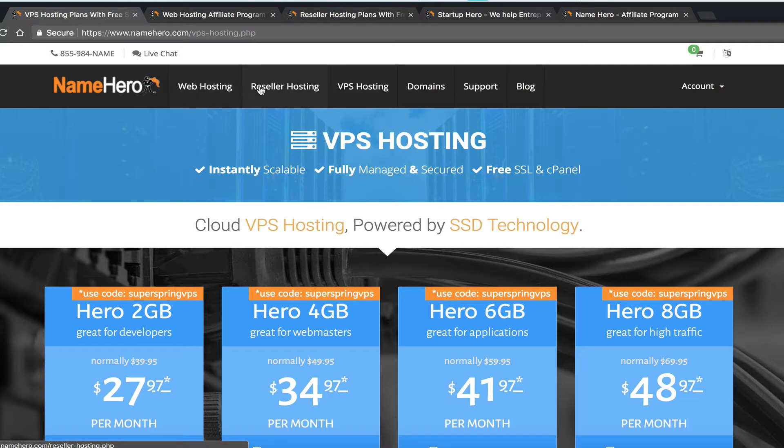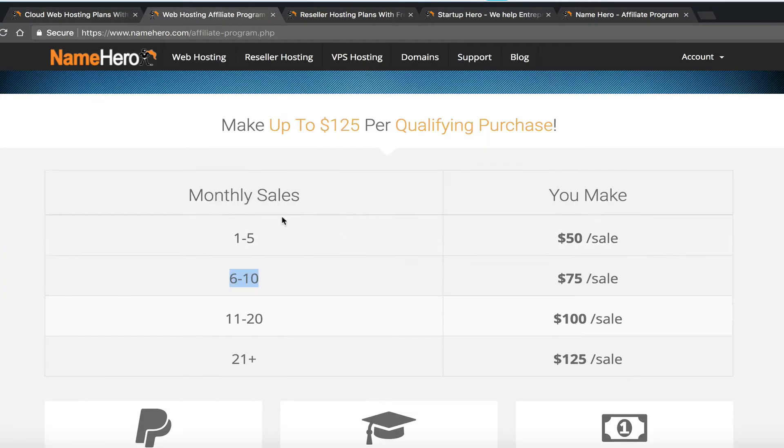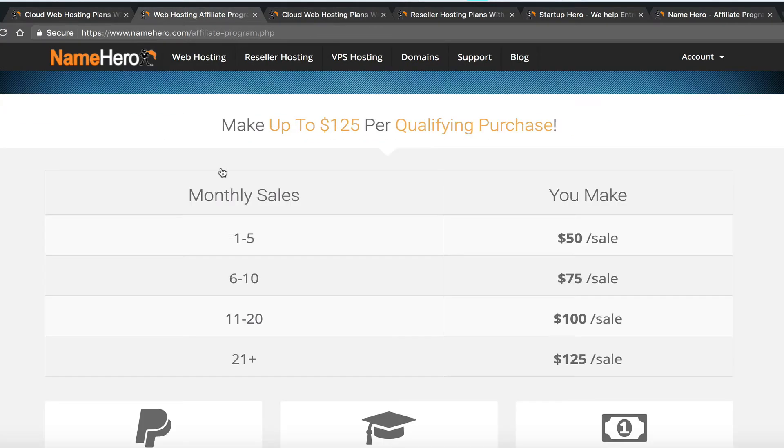The commissions can be interchanged across product categories. It doesn't matter if you're promoting web hosting, reseller hosting, or VPS — they all factor in cumulatively. So if you send two web hosting customers and five reseller hosting customers, that counts as seven total. This makes the program make sense even though our basic hosting starts as low as $3.59 a month.